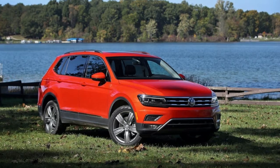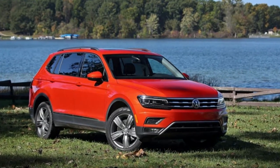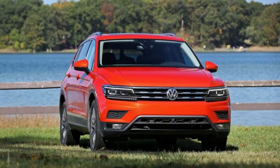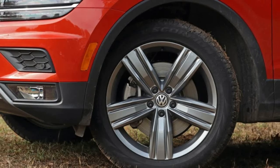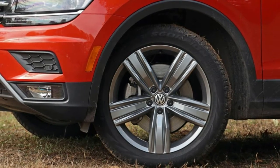The EPA rates the FWD Tiguan at a mediocre 22 mpg city and 27 highway, besting its all-wheel drive sibling by just 1 mpg in the city. But we did better than that — over more than 1,000 miles of mostly highway driving with some heavy traffic thrown in, we averaged 28 mpg, versus the 24 mpg we observed with the AWD model.